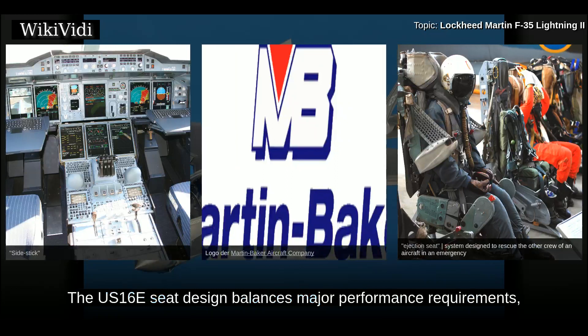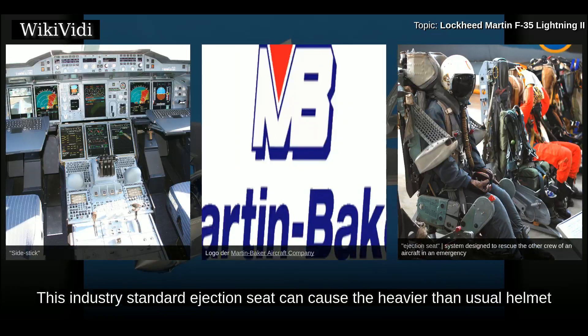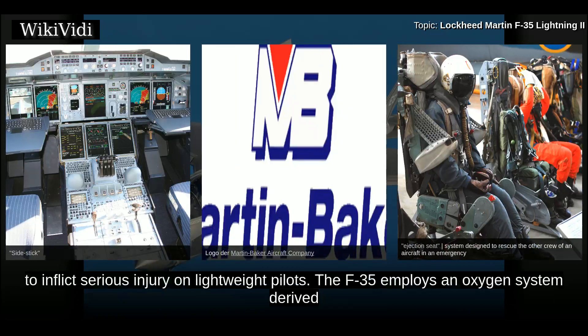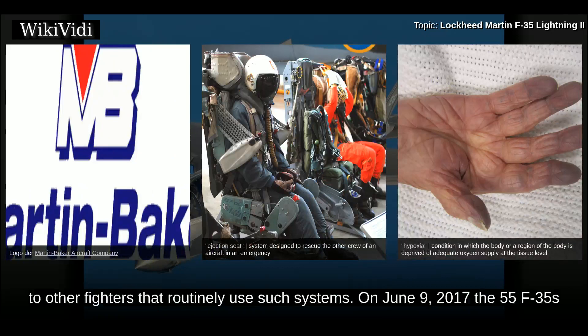The Martin Baker US-16E ejection seat is used in all F-35 variants. The US-16E seat design balances major performance requirements including safe terrain clearance limits, pilot load limits, and pilot size. It uses a twin catapult system housed inside rails. This industry-standard ejection seat can cause the heavier-than-usual helmet to inflict serious injury on lightweight pilots. The F-35 employs an oxygen system derived from the F-22, which has been involved in multiple hypoxia incidents, though the flight profile of the F-35 is similar to other fighters that routinely use such systems.